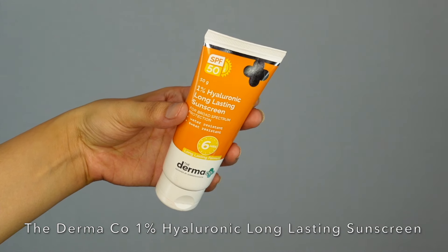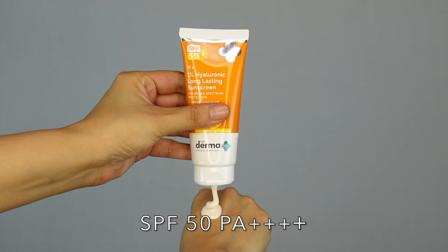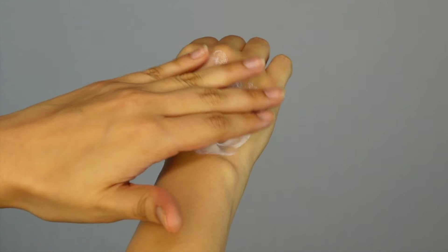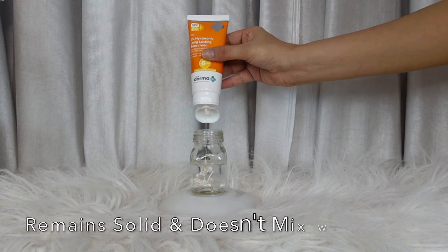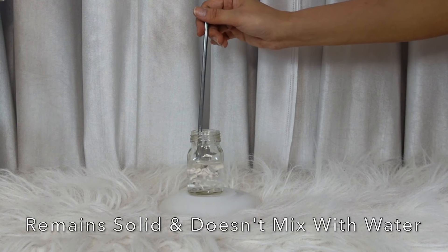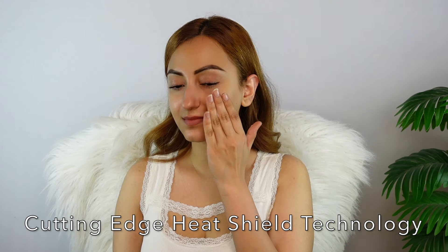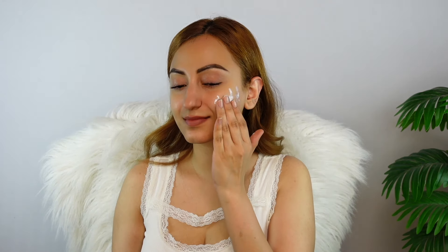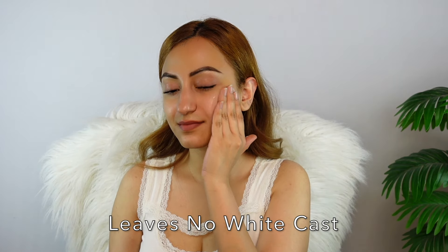I have the perfect broad spectrum sunscreen for you. Get the ideal sun protection with the Dermaco 1% hyaluronic long-lasting sunscreen that holds the power of SPF 50 and PA++++ which keeps your skin protected from the harmful UVA and UVB rays. This is water and sweat resistant with a long-lasting formula that protects your skin for 6 hours without any reapplication. Powered with cutting-edge heat shield technology, it auto-regulates temperature and protects against external aggressors — no white cast and no need for frequent application.